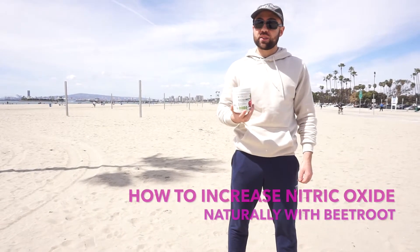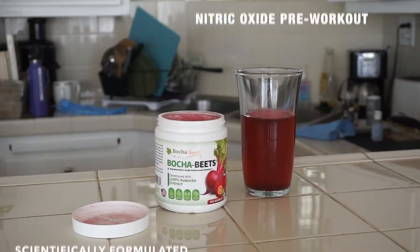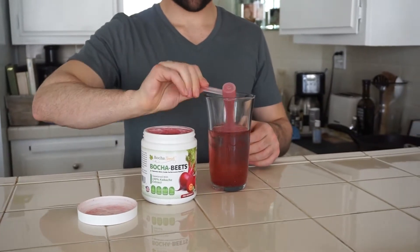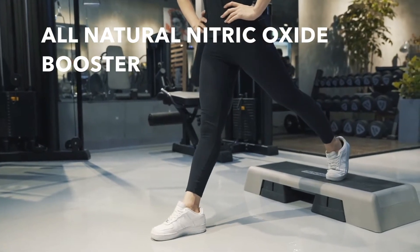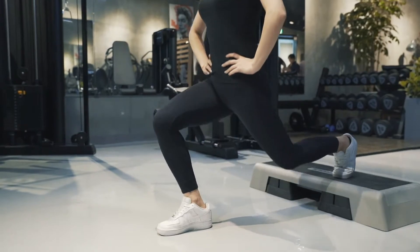Hello, it's Jonathan, and I want to let you know about Bocha Beats, our scientifically formulated nitric oxide pre-workout. What makes this product so unique is that it's more than just ground up beets in powder form. Bocha Beats is an all-natural beetroot nitric oxide booster that has been taken to the next level.